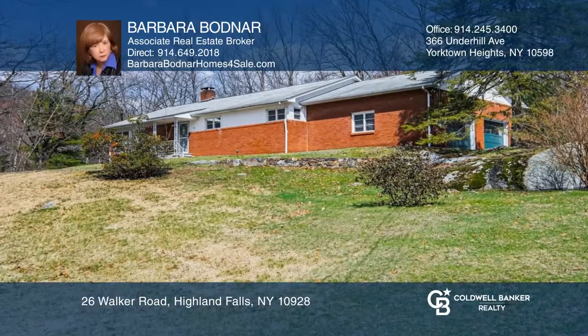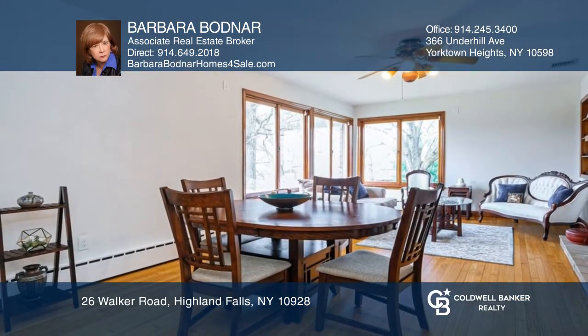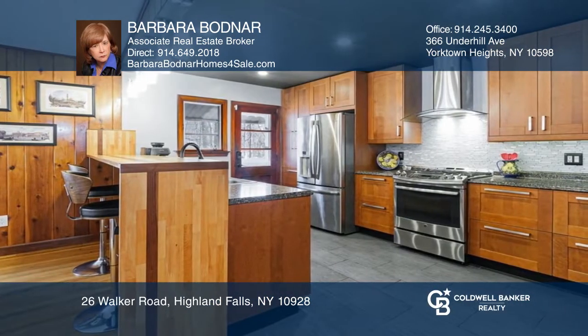Recently sold, this lovely hilltop home offers an open concept floor plan with a formal living room, a dining area, a family room with wooded views and a fireplace, as well as a renovated kitchen.